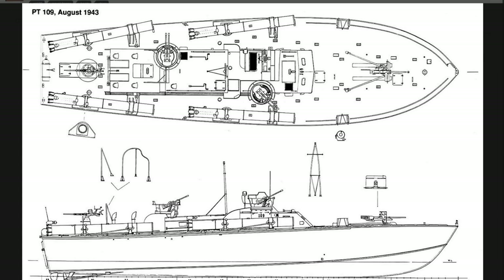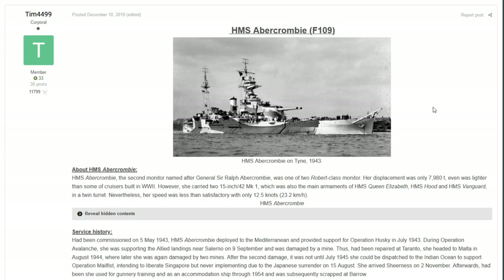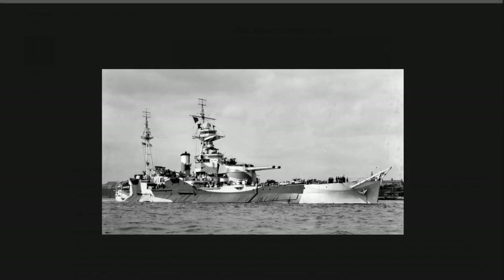The next ship we are having a look at is the Robert-class Monitor — this is the HMS Abercrombie, or the F109. The HMS Abercrombie was the second monitor named after General Sir Ralph Abercrombie, and it was one of the two Robert-class monitors that existed. The displacement was nearly 8,000 tons, and it was lighter than some of the cruisers built in World War II. If you don't know what the monitor-class ships are, it's pretty much a smaller ship which is designed to house battleship guns.